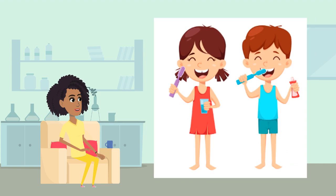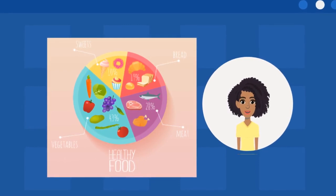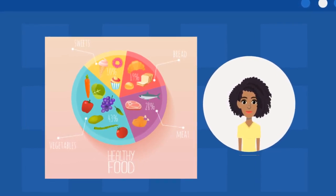Brush your teeth twice a day, especially along the gum line. A healthy diet builds strong teeth, so make sure you eat a well-balanced diet. Having healthy baby teeth can lead to healthy permanent teeth.